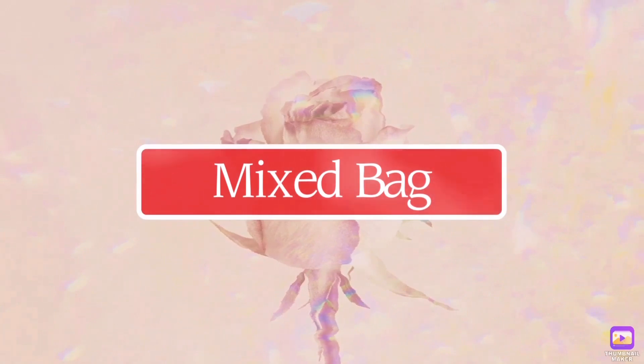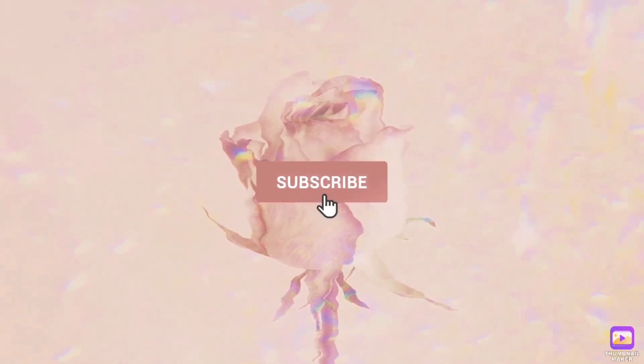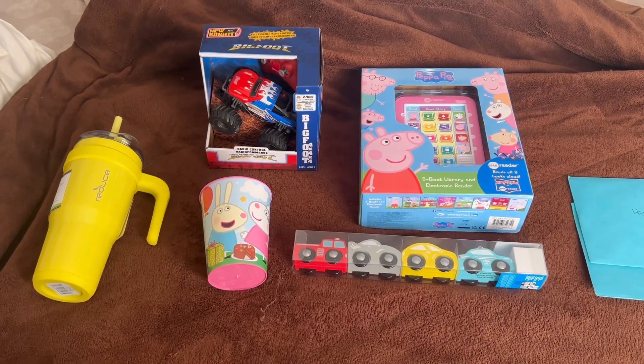Hey, my name is Kim, welcome back to my channel. Today I'm going to share what I got my toddler for his birthday. He just turned three. For context, he's the youngest of four kids, so he already has a lot of stuff and always gets the hand-me-downs. I have to be really creative with gifts because we have so much. I also like to do minimal birthday gifting — most of our gift giving is at Christmas — so I like to stay within $50 to $100 for a birthday budget.